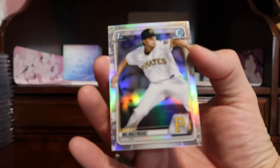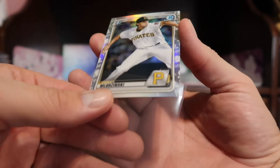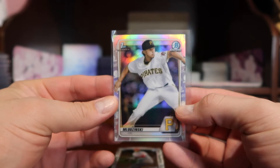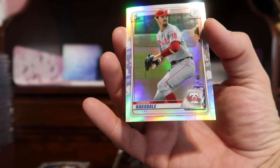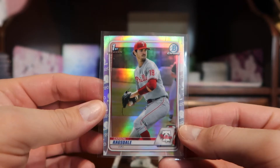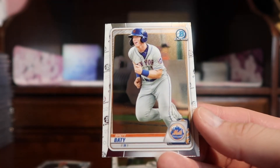Our first chrome card is Carmen Lodzinski — this is a first Bowman for the Pirates. Next we have a first Bowman refractor of Carson Ragsdale.